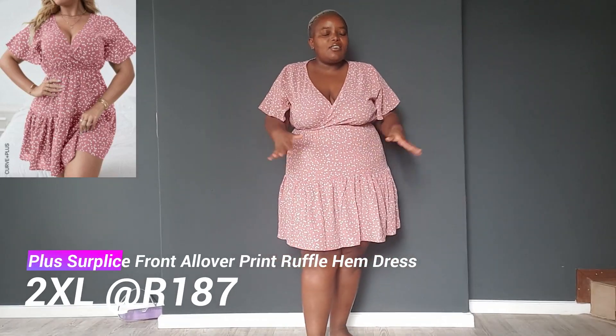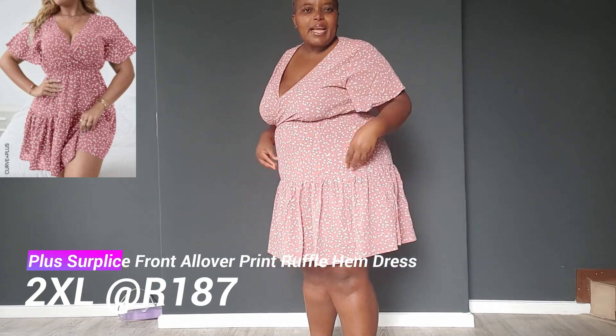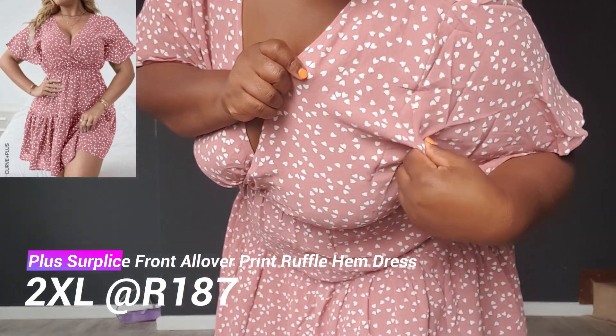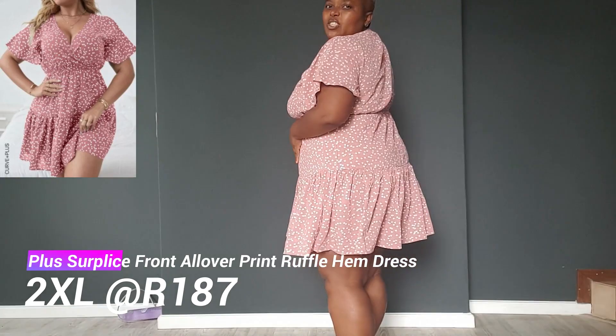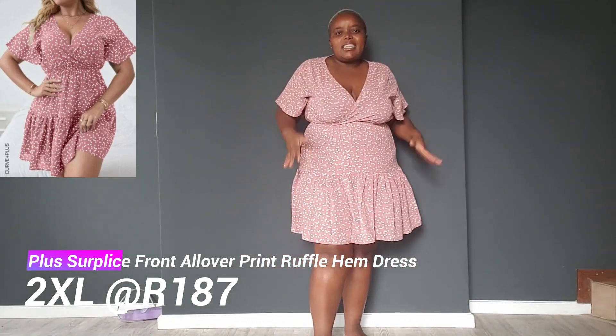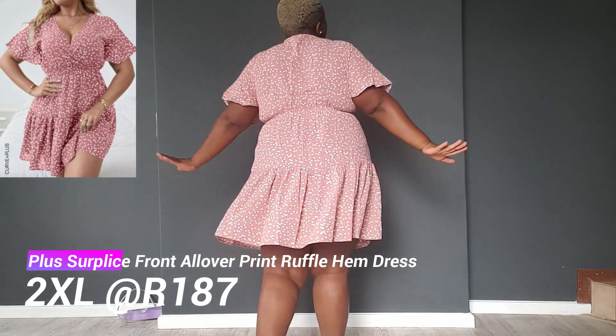We have a second outfit here and this is also a killer. I love this outfit, I love the material on the skin — it is amazing. It is a pink set. It fits so well, I love it. It's 187 and the other piece is 287. This is amazing.